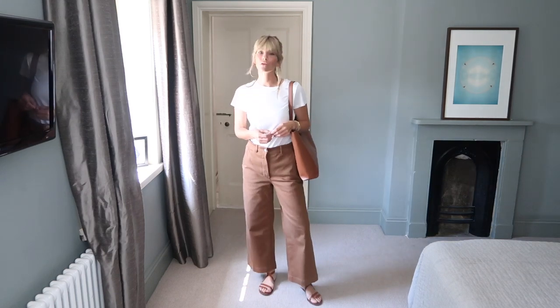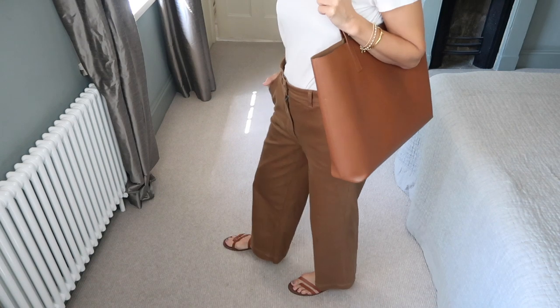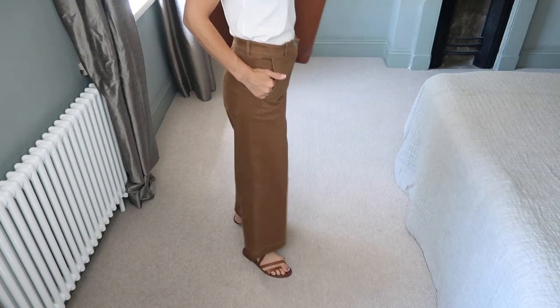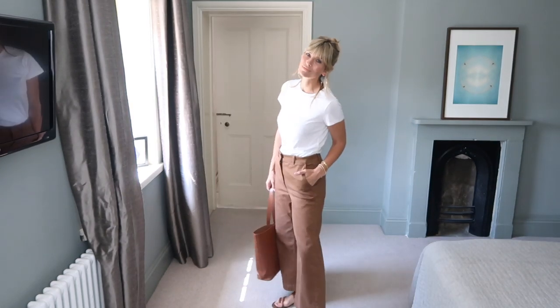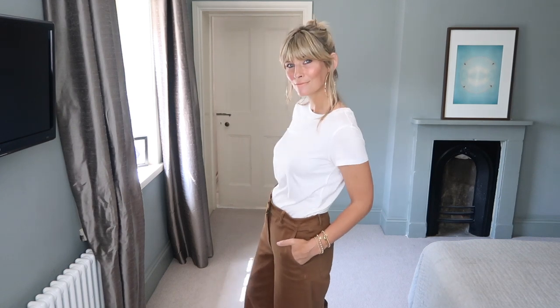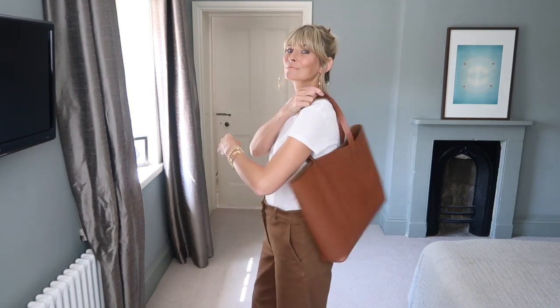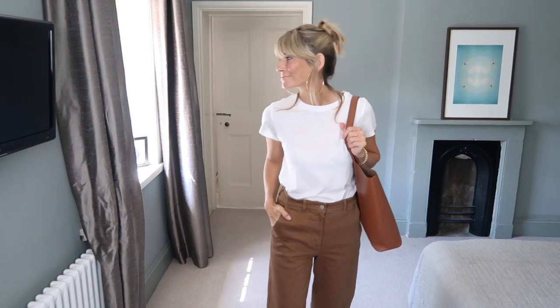I've worn these trousers to death since I got them, but my favourite style has to be just like this with a simple t-shirt. It feels smart without being fussy, on trend without going over the top, and yet classic without feeling old-fashioned. In essence, it's a timeless neutral style that is one of my go-to looks.